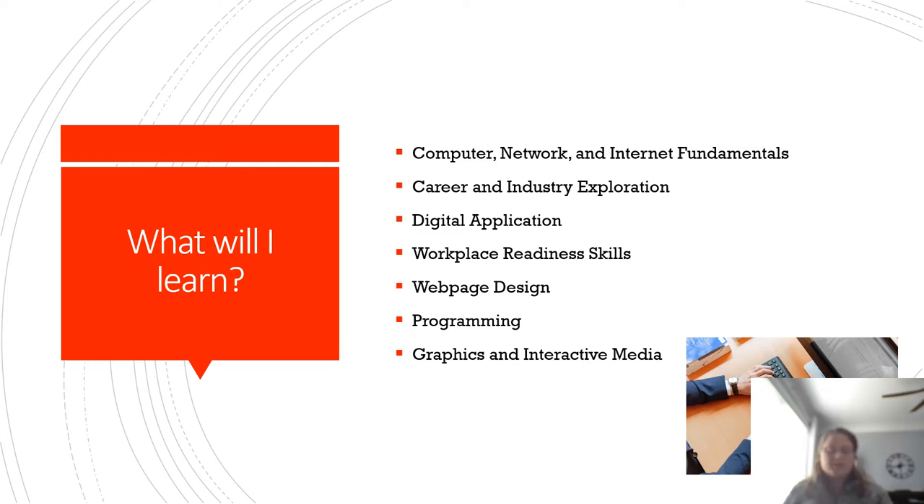This course introduces skills related to digital technology and applications, maintenance, upgrading, and troubleshooting, and networking fundamentals. Students also explore ethical issues related to computers and internet technology and examine web page and game design. They also will be prepared for the Workplace Readiness Skills Certification Test.